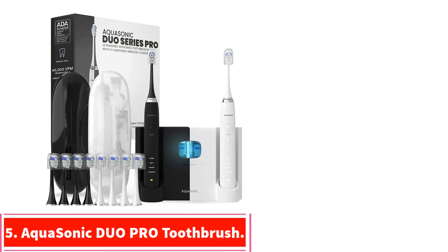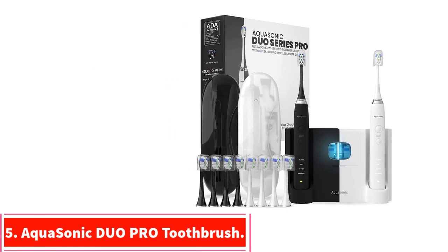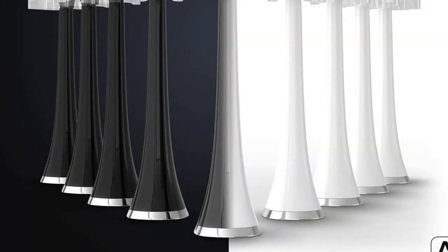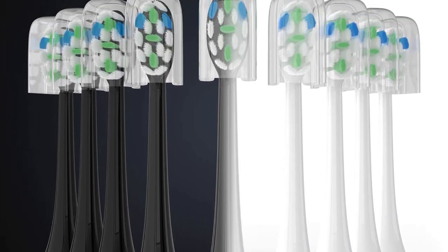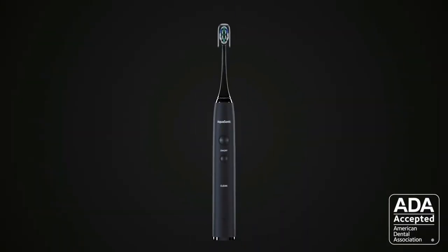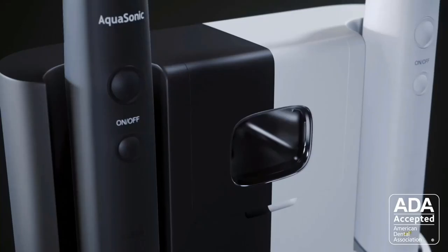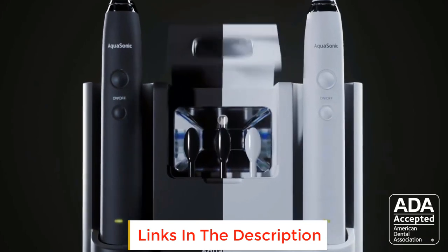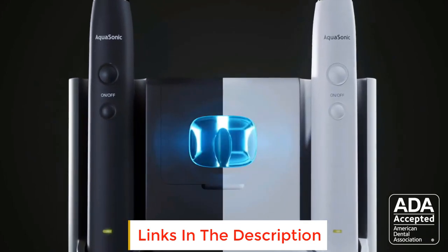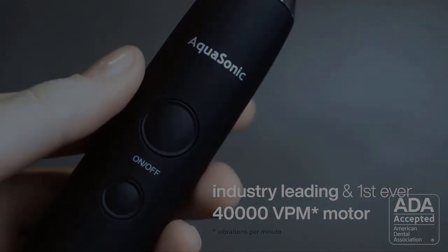At number 5: the Aquasonic Duo Pro Toothbrush. Accepted by the American Dental Association (ADA) Council on Scientific Affairs, investing in premium oral care technologies has earned the Duo Pro the prestigious ADA seal of approval. It has shown efficacy in removing plaque and helping to prevent and reduce gingivitis. Duo Pro goes beyond just cleaning teeth — it provides complete oral care with unique modes that include one for whitening and polishing teeth and one for improving gum health.